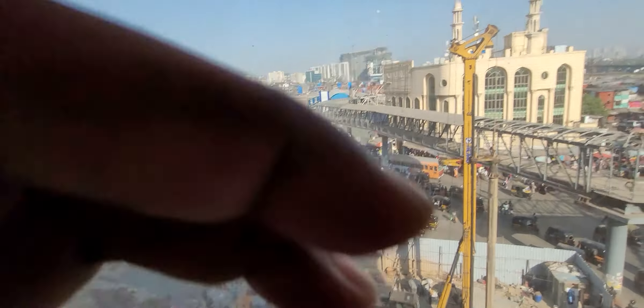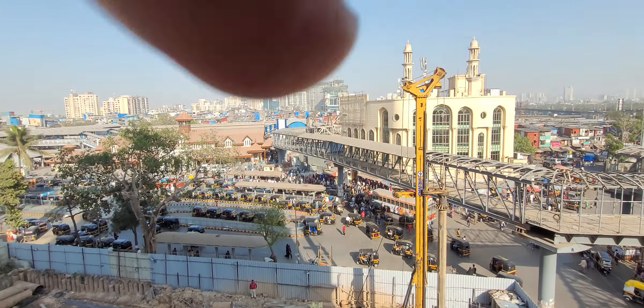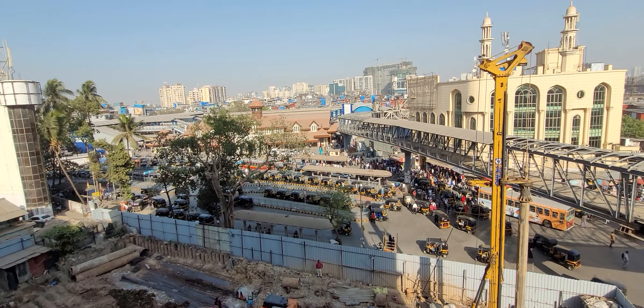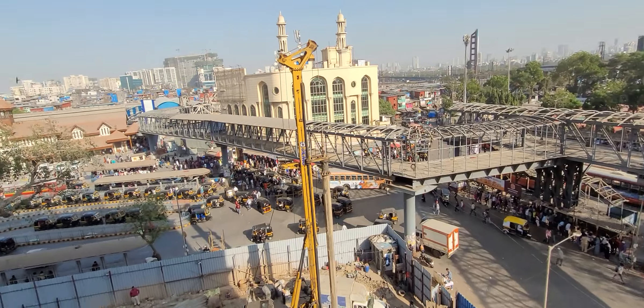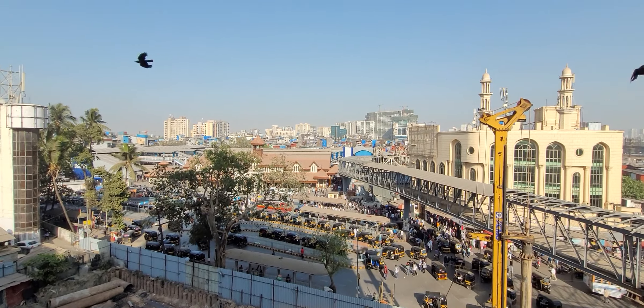The same view from your common bedroom — you have an open view. You can see Bandra station just a one-minute walking distance. Here you can see the Bandra House. You have an open view of a lifetime from Bandra West to Bandra East.